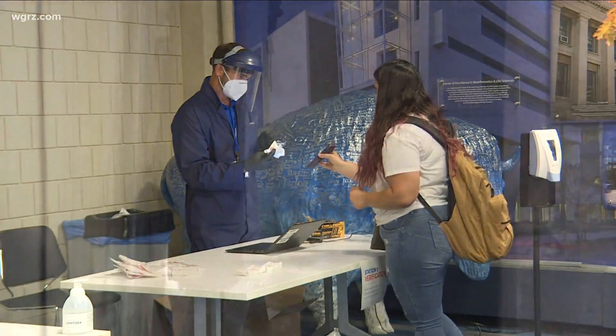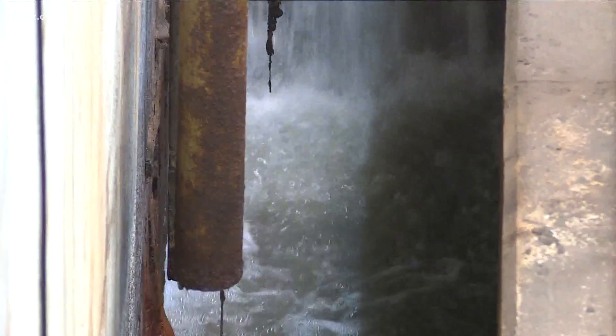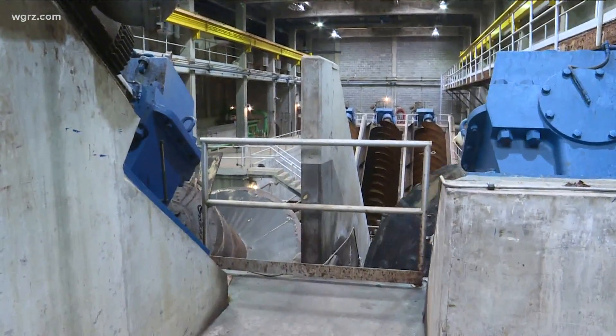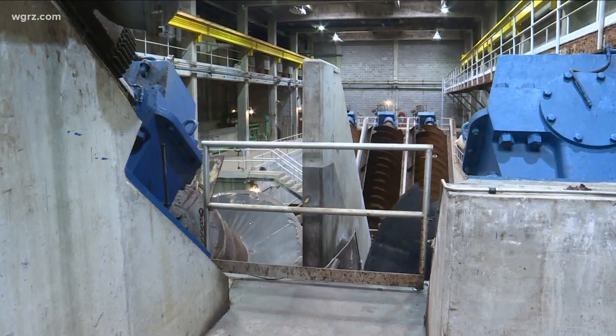Based upon the amount of flow that's coming to the facility, a sample would be taken. It's roughly about 100 milliliters. And then throughout the day, those samples accumulate until we have a full 24-hour period.